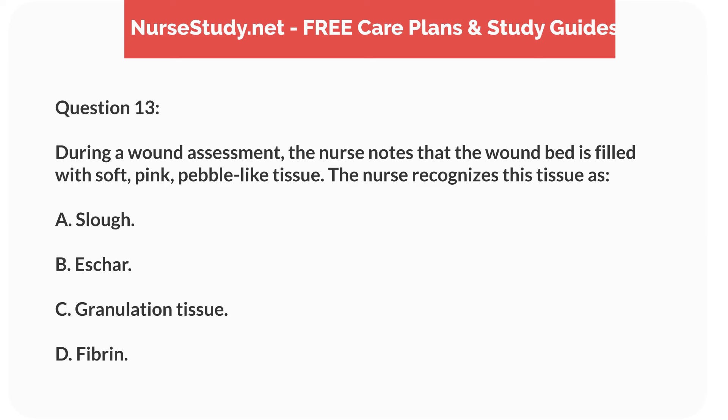Question 13. During a wound assessment, the nurse notes that the wound bed is filled with soft, pink, pebble-like tissue. The nurse recognizes this tissue as: A. Slough. B. Eschar. C. Granulation tissue. D. Fibrin.